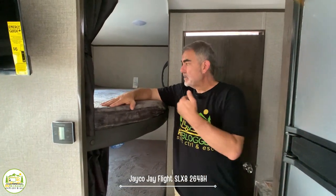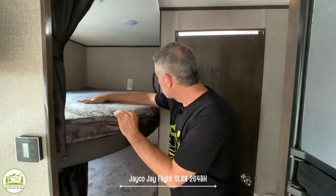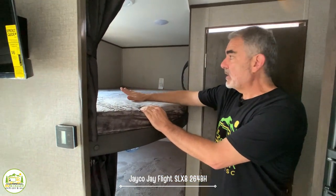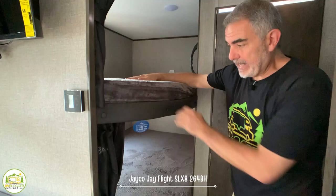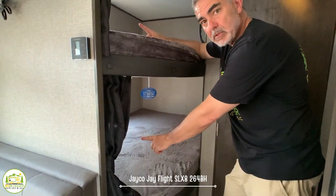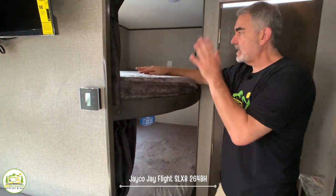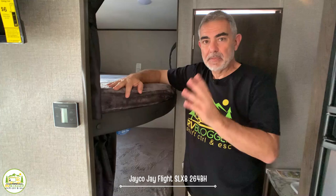Towards the back of this camper are the bunk beds, and these are oversized bunks — very nice sized. Each bunk has its own window and USB ports, with receptacles on the lower bunk. Either way the kids can plug in their devices and they'll be good to go when they're off to sleep.